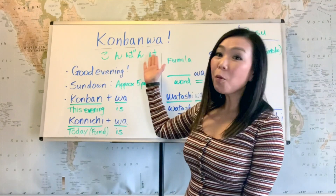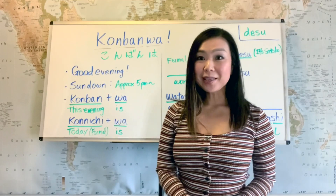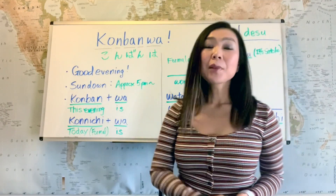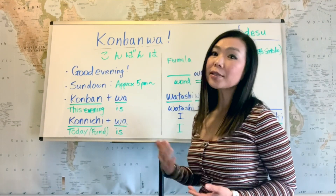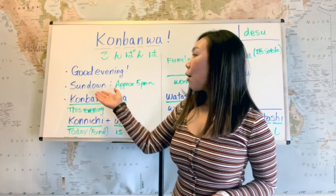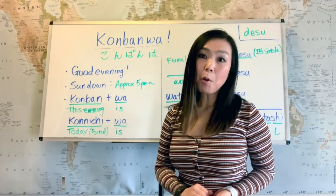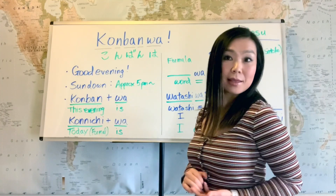And today we're going to learn konbanwa, which means good evening. Konbanwa is used pretty much the same way as good evening in English. We start using konbanwa around sundown — approximately 5 p.m. onward, depending on the season. And let's take a look at the pronunciation.